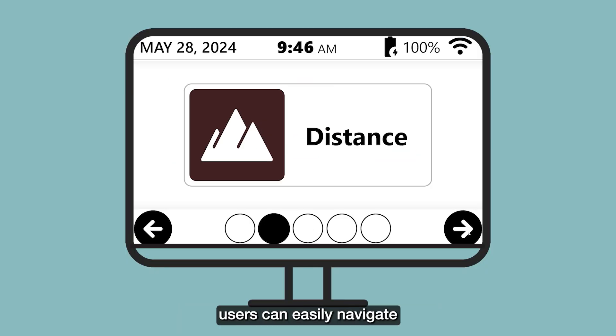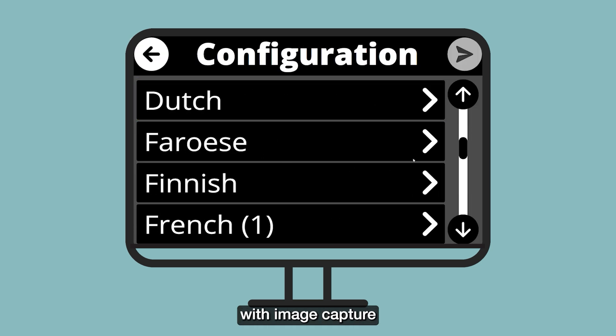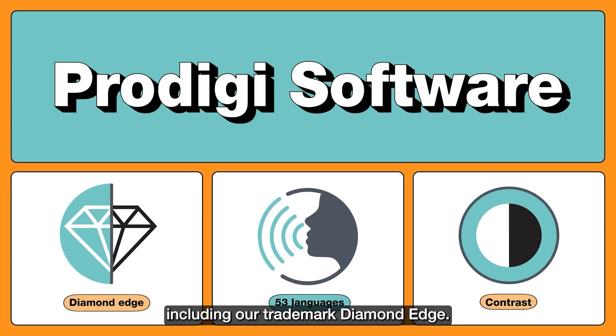With Prodigy, users can easily navigate a customizable interface and access multiple modes of magnification with image capture and text recognition in 53 languages, while enjoying a range of contrast options, including our trademark Diamond Edge.